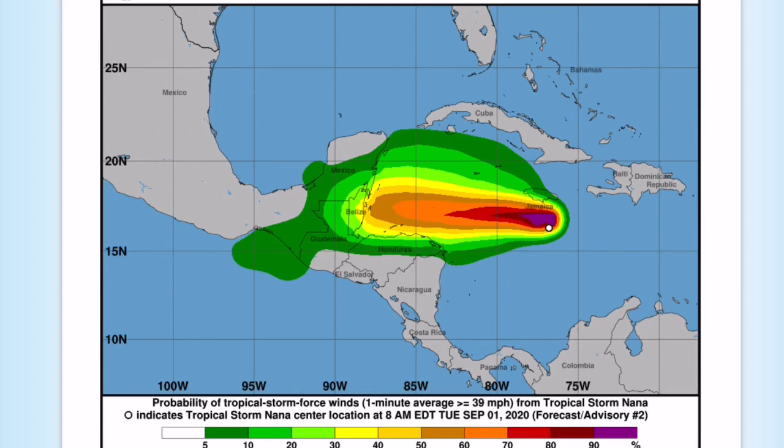Major impacts from the system are expected in the countries of Belize, Guatemala, Mexico, and potentially Honduras. Mudslides and flash flooding will be the main threat, but those damaging winds will also be a big threat as well, especially with weaker structures.